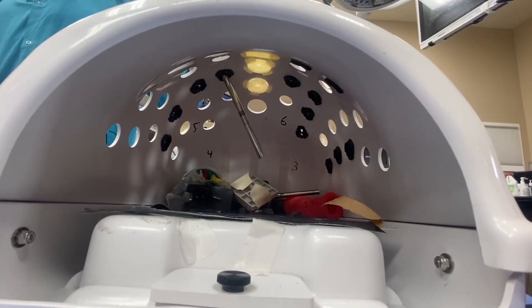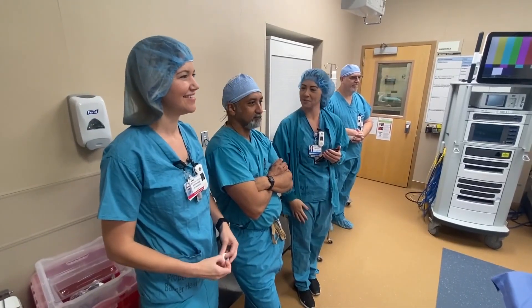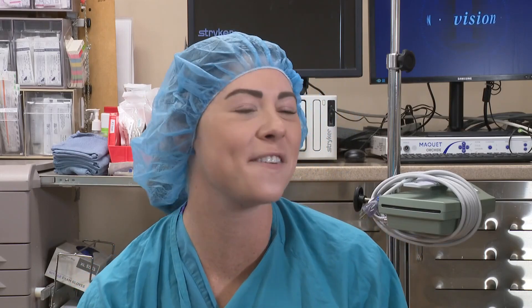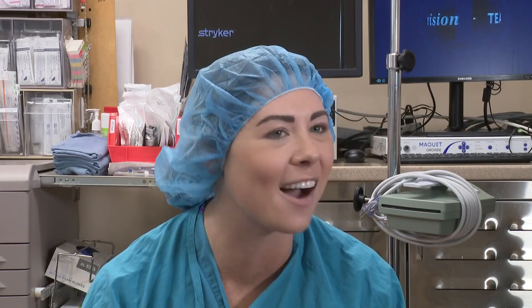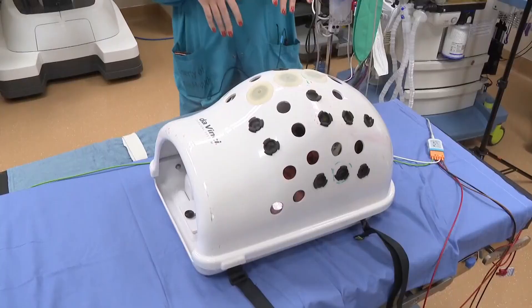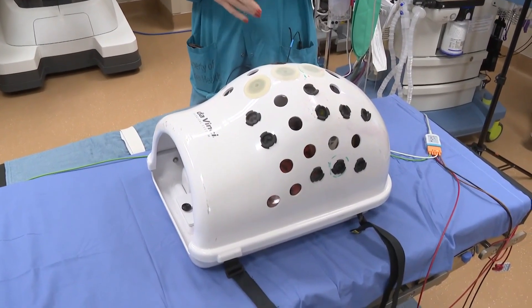The director of perioperative services says while the technology behind the robots just keeps improving, so do the safety features. We first started with the SI robot, and now this is the XI model — similar to an iPhone, we have a newer make-and-model that comes out, easier to manage, more efficient, with even finer movements — a big added bonus during an operation.